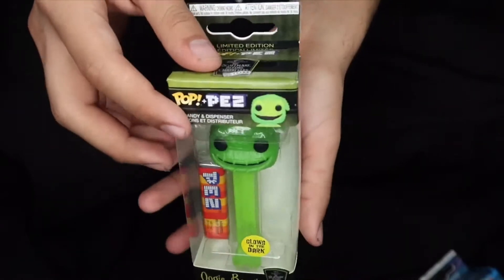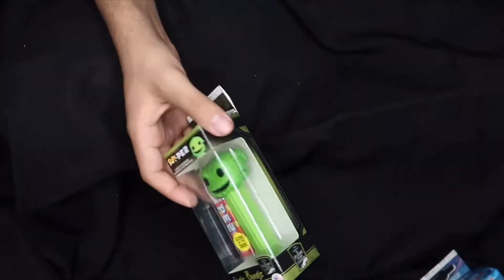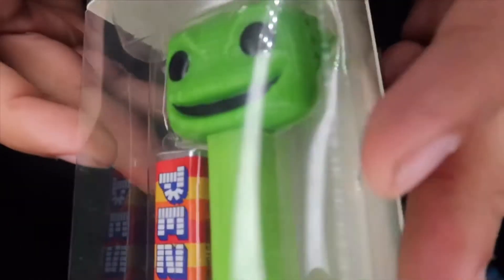That's pretty much it for the Yondu. I'm really excited for the Oogie Boogie glow-in-the-dark one, so we'll go ahead and show the glow in the dark on this one. He's just green, he looks like a sack — but he looks pretty cool though.